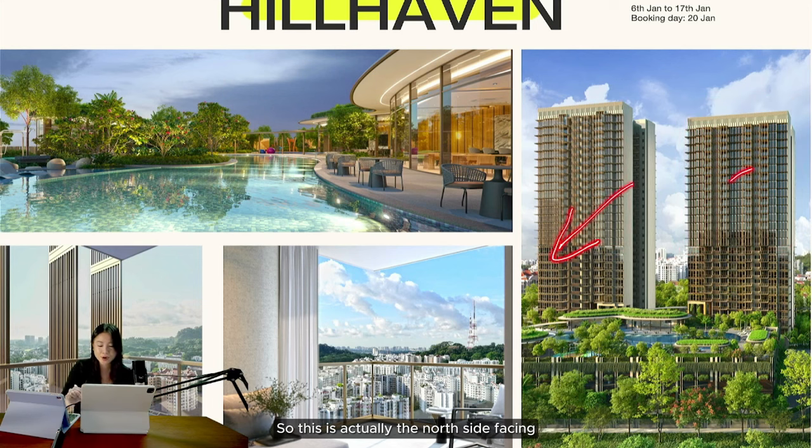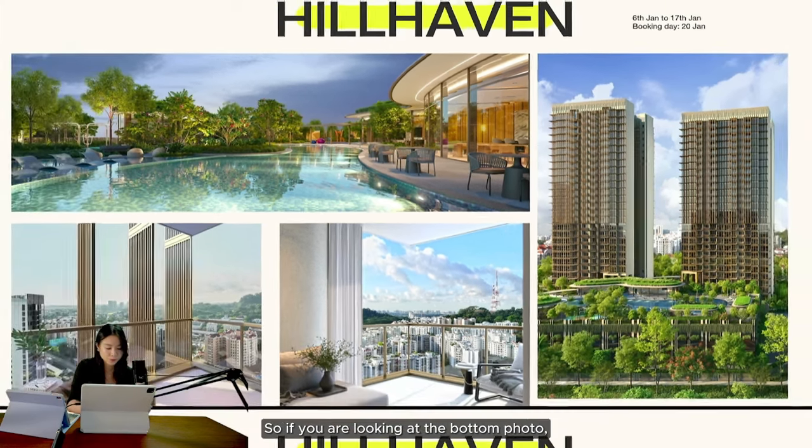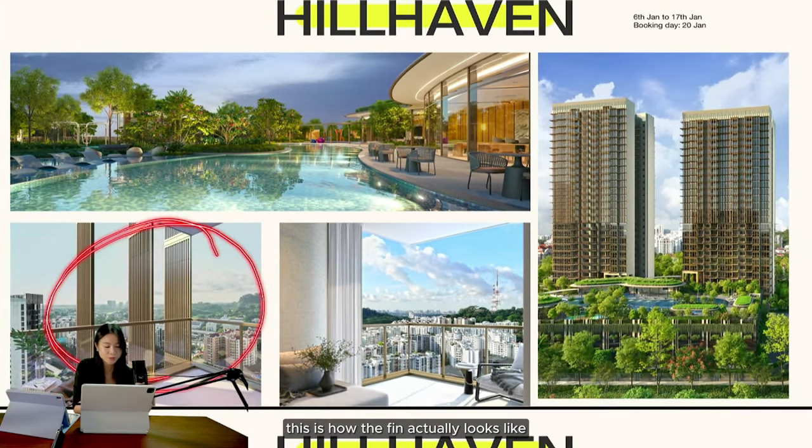If you look at the area I'm highlighting right now, this is the north side facing. I mentioned 'fins' — let me explain that shortly. This area I'm highlighting is actually Bukit Gombak Camp. In Singapore, army camps generally want privacy, so they don't want people looking in. This is similar for developments like Midwood, Kings Fort, and Hill Field — they all have fins to prevent you from looking into the camp.